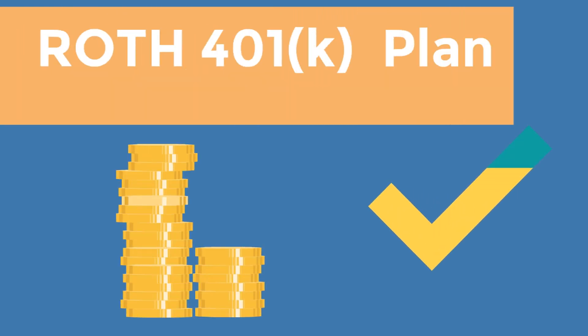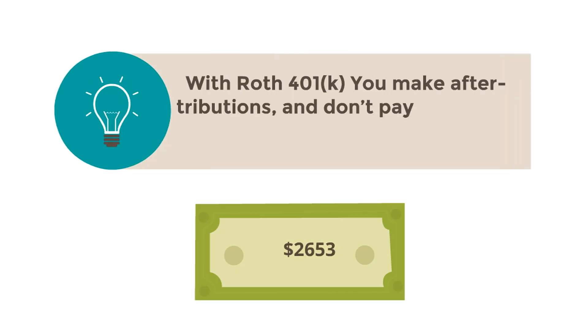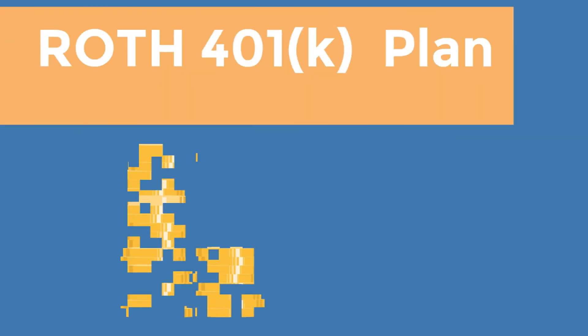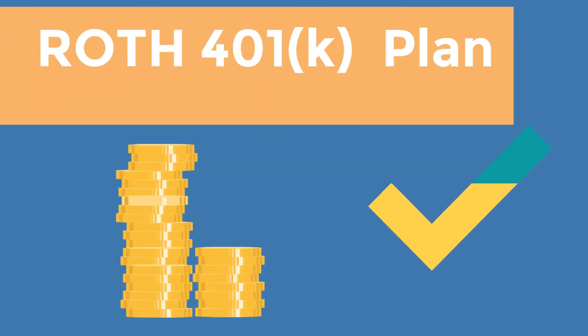Roth 401k plans are funded with after-tax dollars — money that has already been taxed. Therefore, you won't have to pay taxes when you make withdrawals or take distributions, provided your withdrawals are made after age 59 and a half from accounts that have been open at least five years.